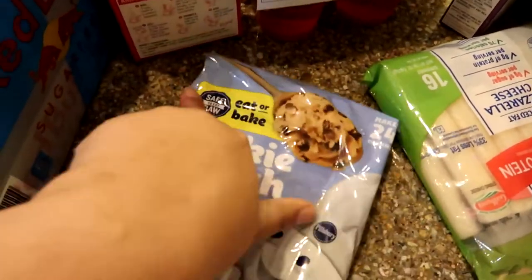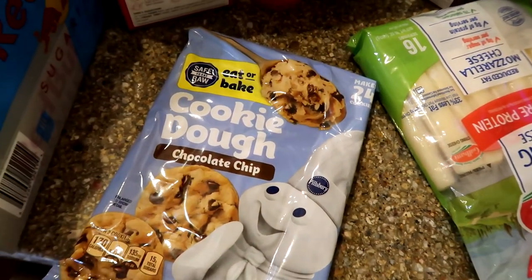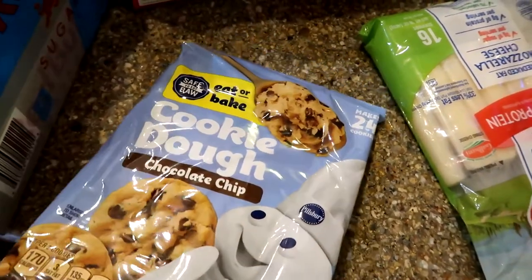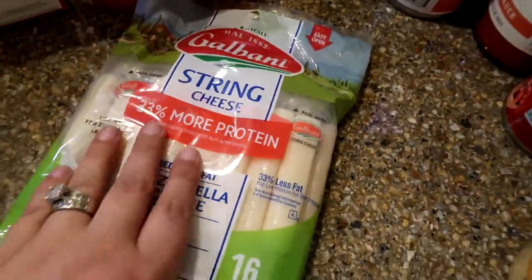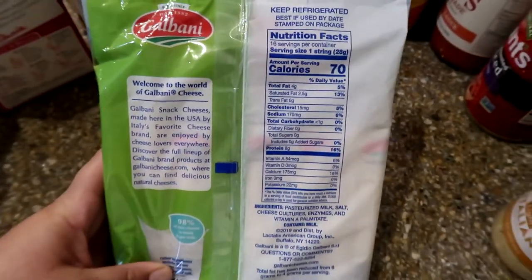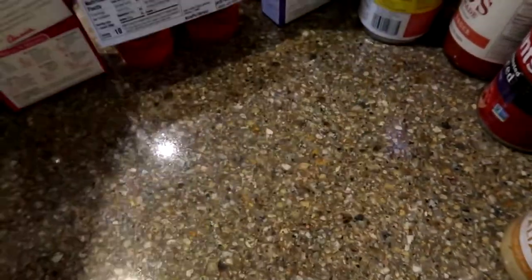I got some cookie dough — I'm going to make these today. Buns has been asking me for homemade cookies for a long time, so I'm going to make those right now. I got some string cheese. These aren't the ones I prefer — I prefer the 50 calorie ones, but Stater Brothers never has them. These were 70 calories, which is a lot better than the 90 calorie ones.